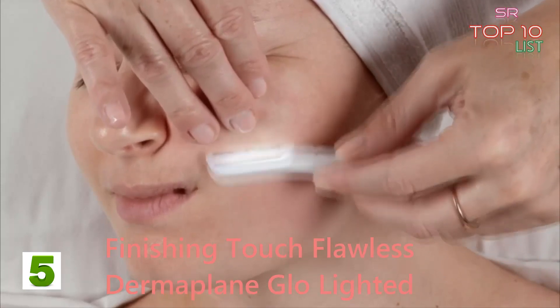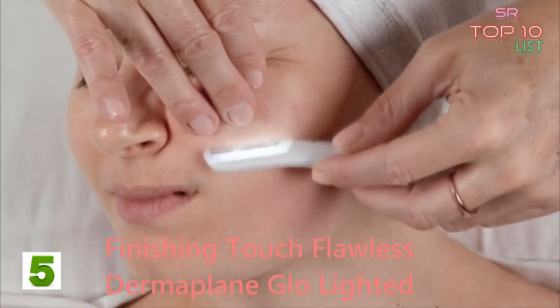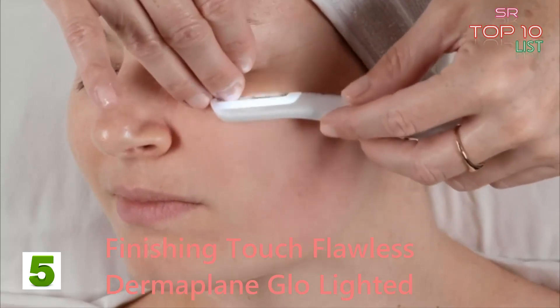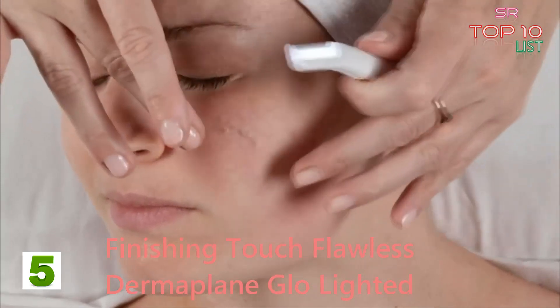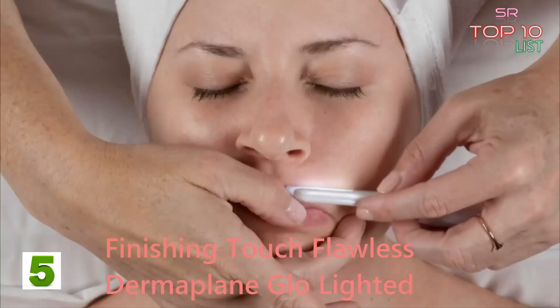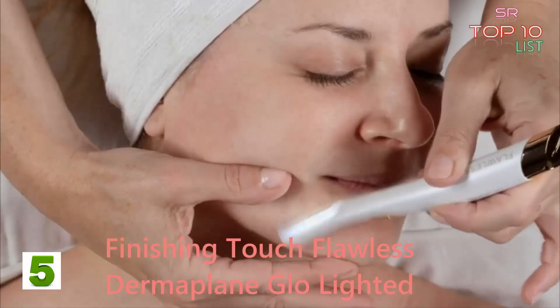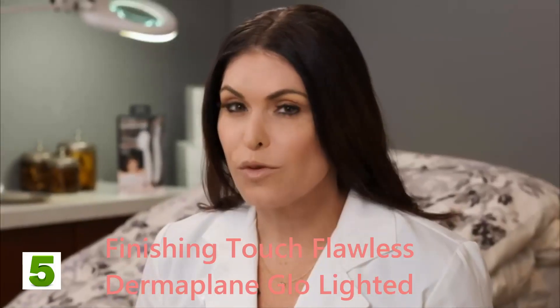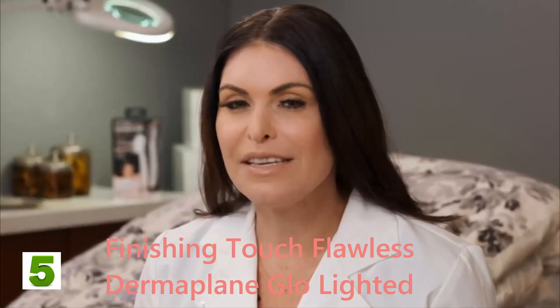"Remember that you are exfoliating, so you do want to feel a little pressure against the skin — always at a 45-degree angle. I'm picking up dead skin and peach fuzz as I move. Never push or put too much pressure on the exfoliating edge. With the safety guard, used correctly, you can be very confident."